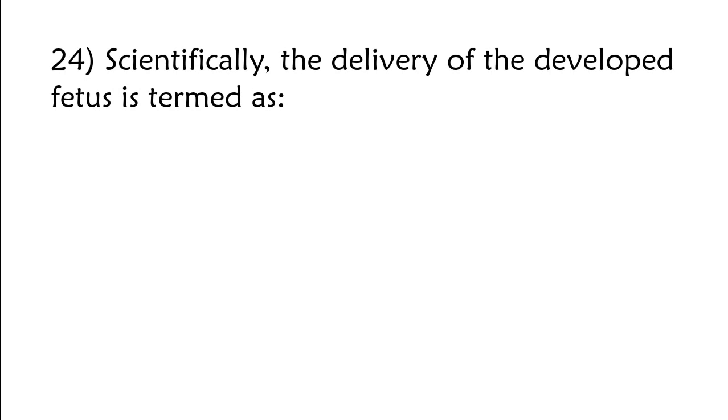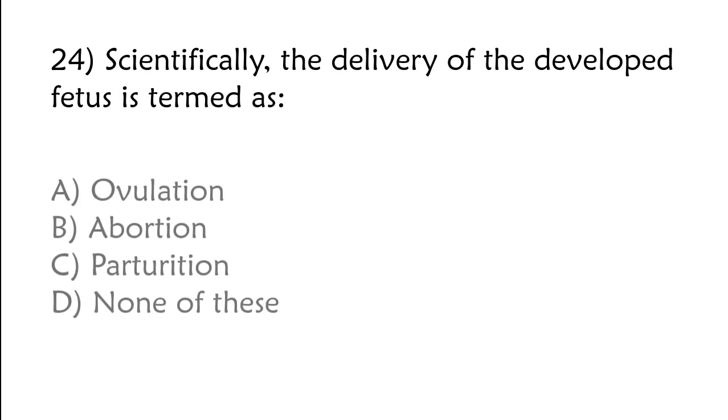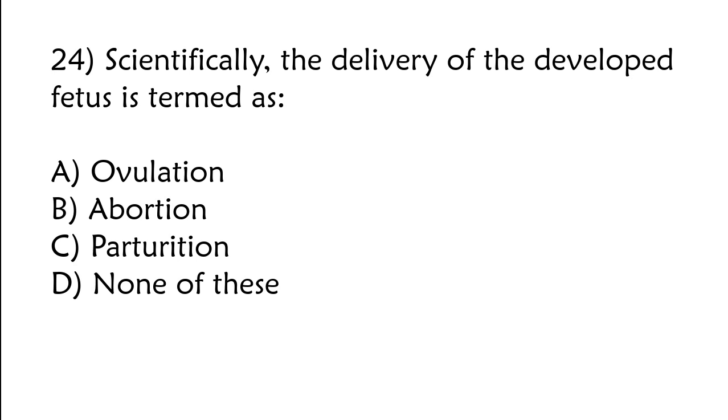Scientifically, the delivery of the developed fetus is termed: A) ovulation, B) abortion, C) parturition, D) none of these. The correct answer is option D — parturition.